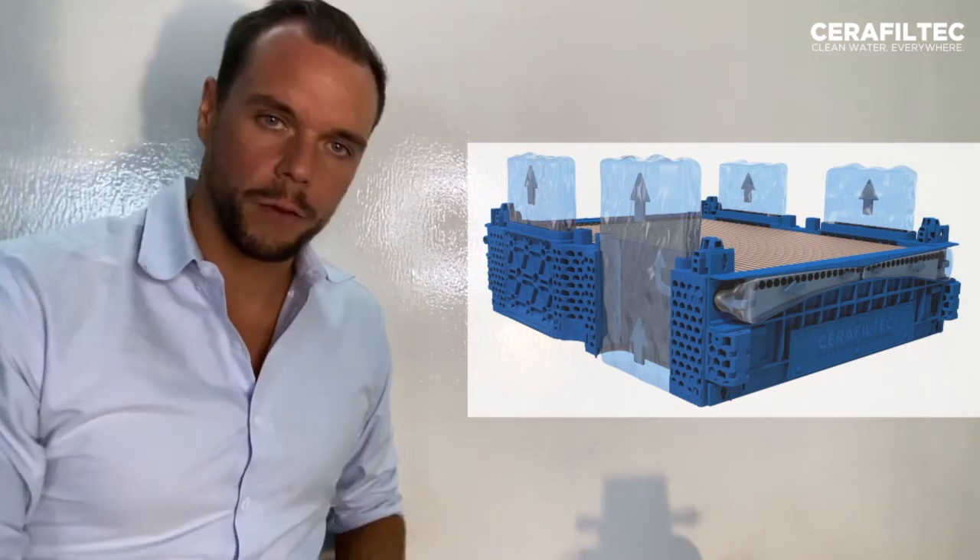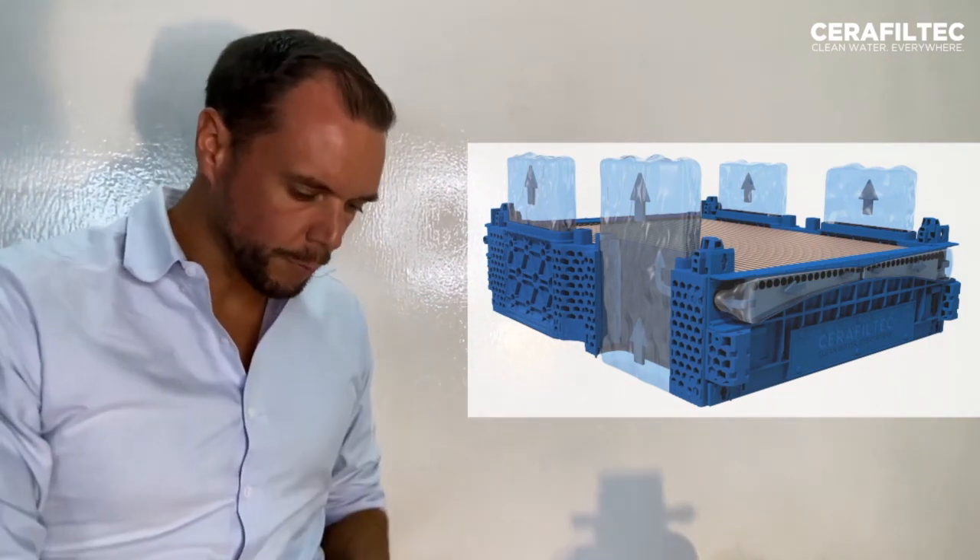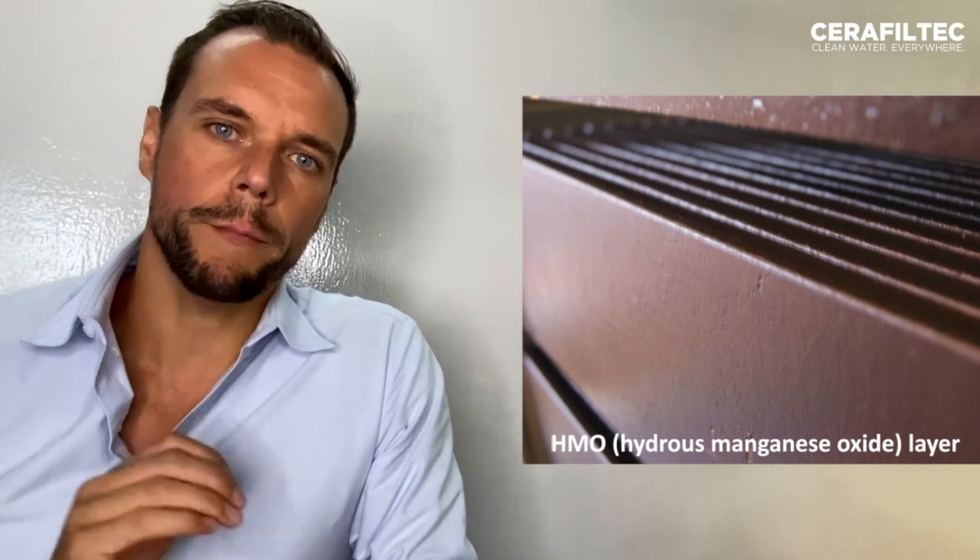And the backwash works exactly the other way — the water gets pushed into the module and into the membranes. But how do we remove PFAS with an ultrafiltration? Well, about a decade ago, we invented a process by which we are layering the membrane with a very thin layer of an adsorbent to selectively remove dissolved contaminations. For example, for removing radioactive isotopes, we're using a manganese-based layer.